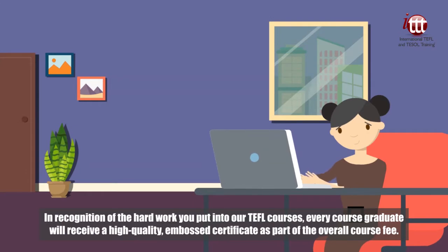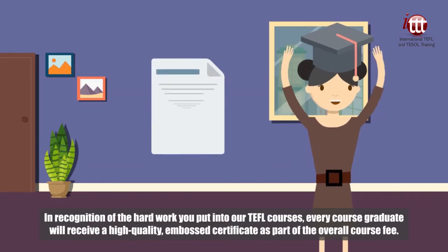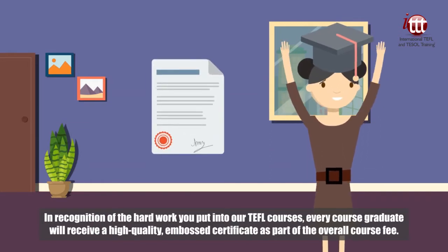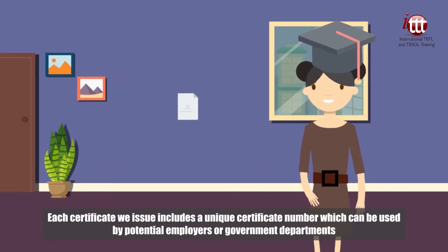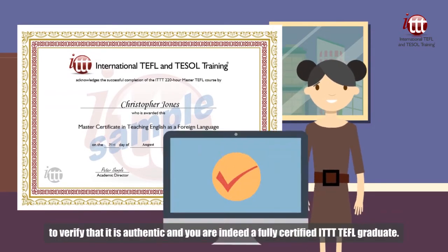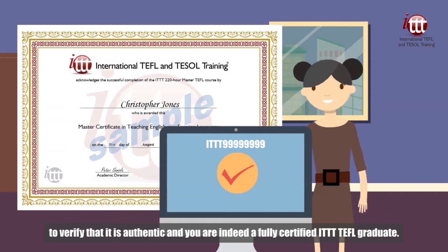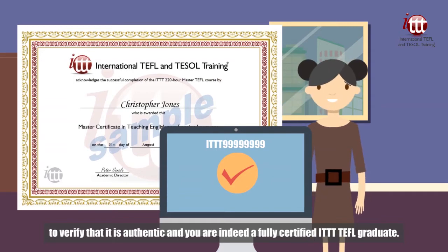In recognition of the hard work you put into our TEFL courses, every course graduate will receive a high-quality embossed certificate as part of the overall course fee. Each certificate we issue includes a unique certificate number which can be used by potential employers or government departments to verify that it is authentic and you are indeed a fully certified ITTT TEFL graduate.